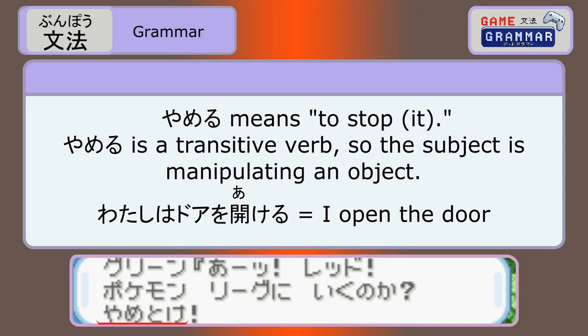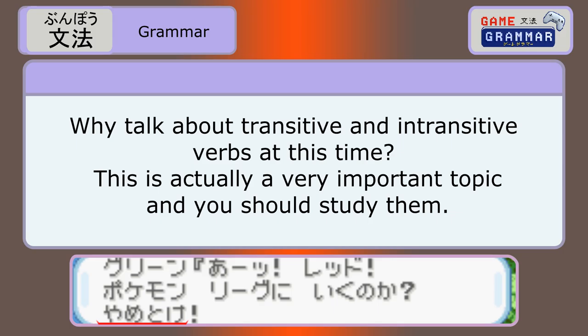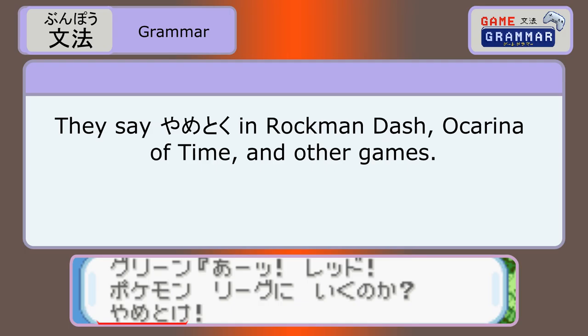Yameru means to stop it. We added an 'it' to the translation because it's a transitive verb, which means the subject is manipulating an object. In Japanese, it means you can use o with the verb — like, watashi wa doa wo akeru, I open the door. Most transitive verbs in Japanese have an intransitive equivalent that sounds similar. Here it's yameru and yamu. Yamu is used in karate when sensei orders you to cease your activity. In English we usually use the same verb for both functions: I opened the door, and the door opened. But in Japanese, they are different.